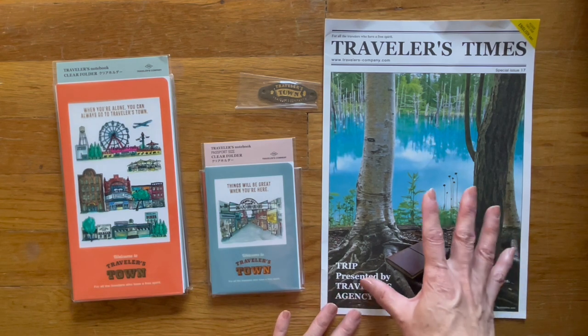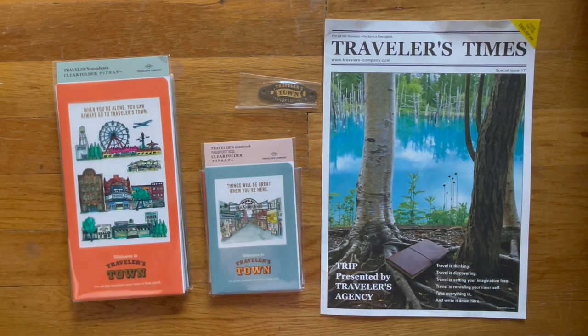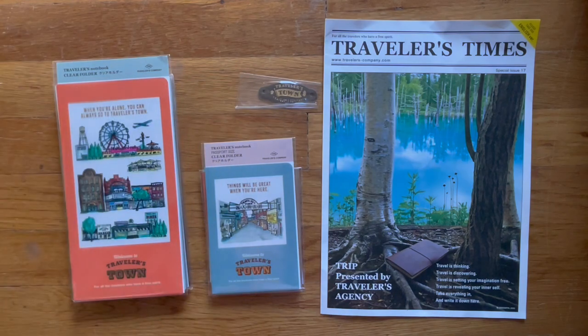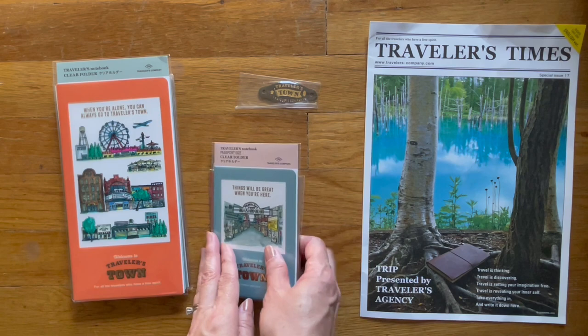This is the newsletter that comes in the envelope. This is the envelope that I received through the post office, and so let me do a quick flip-through of the items that I purchased.